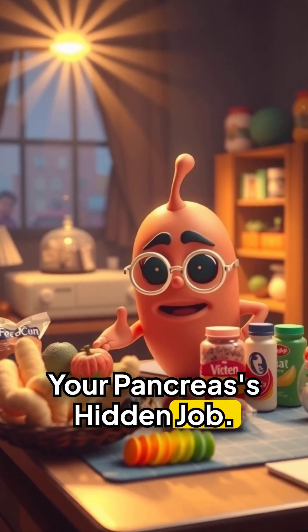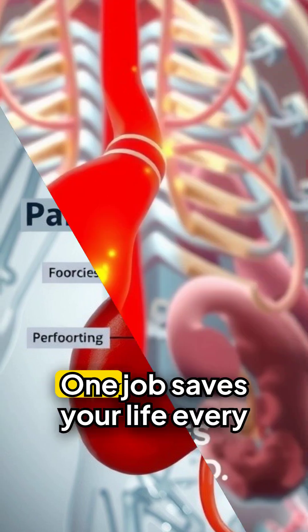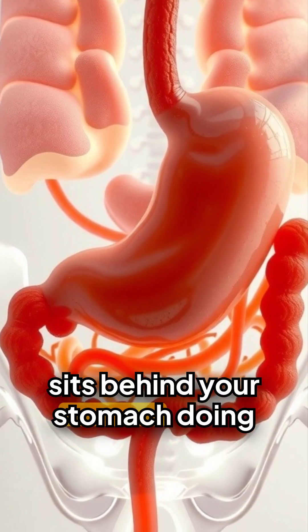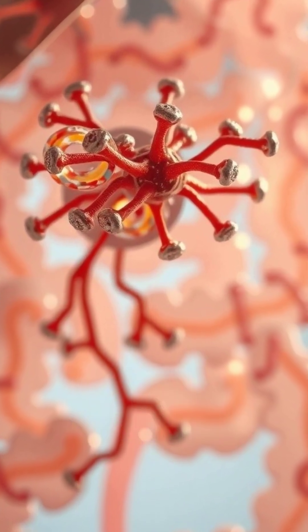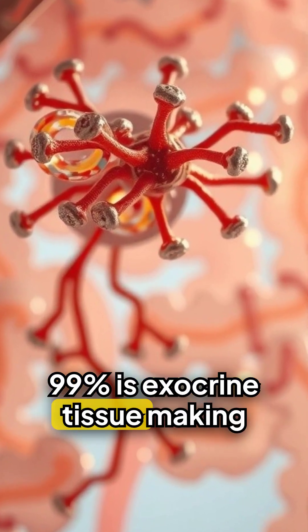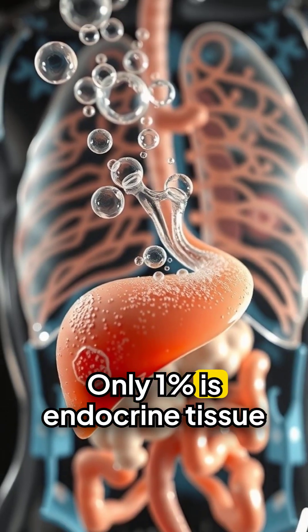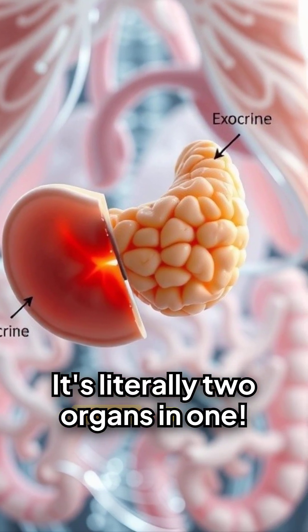Your pancreas is a dual organ with two factories — a hidden job most people don't know about. It sits behind your stomach doing two completely different jobs simultaneously. 99% is exocrine tissue making digestive enzymes, while only 1% is endocrine tissue producing hormones. It's literally two organs in one.